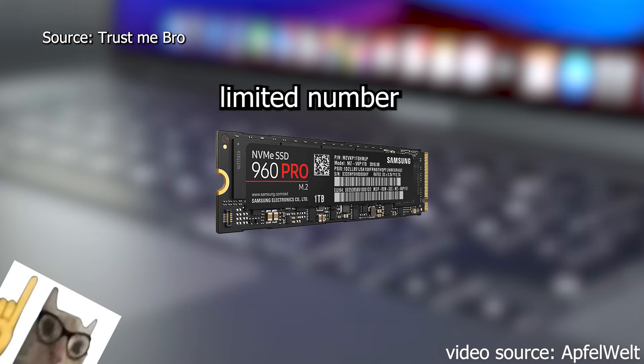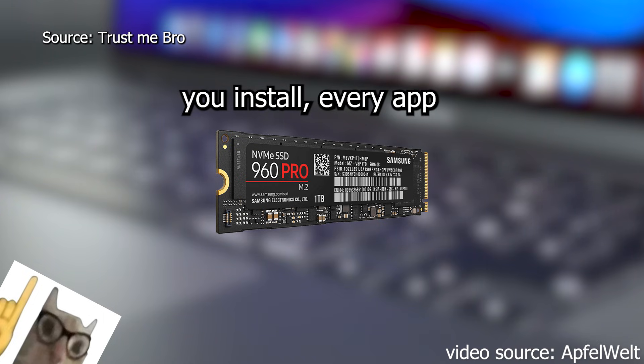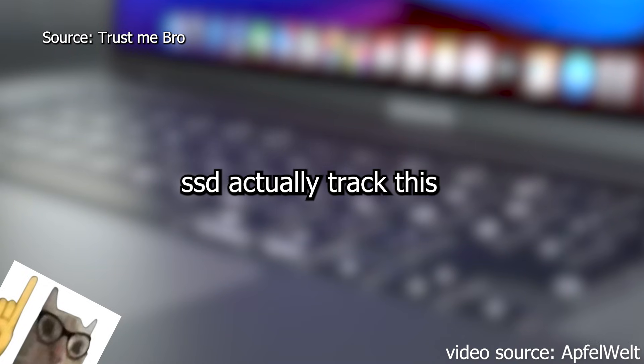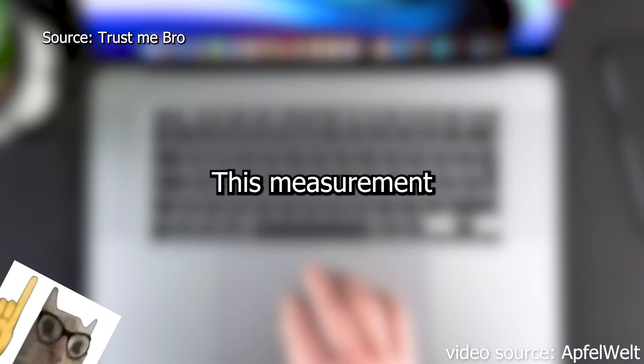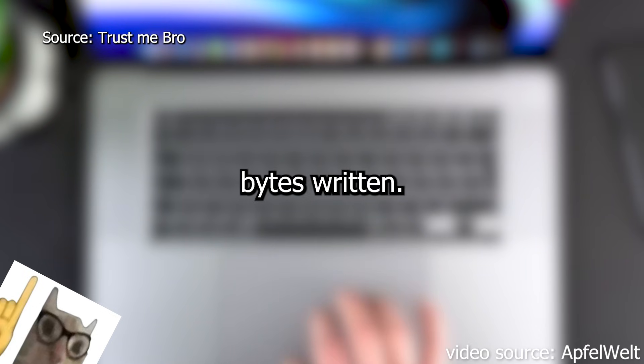Every SSD has a limited number of times you can write data to it, so it does not last forever. Every file you copy, every update you install, every app you open — it all slowly reduces the lifespan. SSDs actually track this. There is a built-in counter that shows how much data has been written to the drive since the day it was manufactured. This measurement is called TBW and it stands for total bytes written.